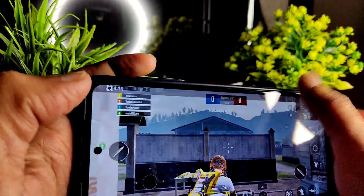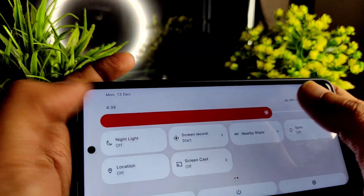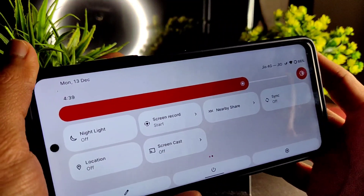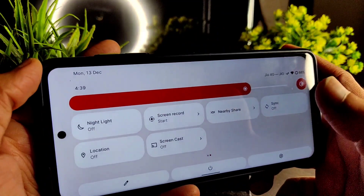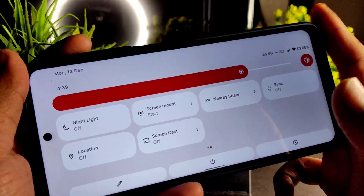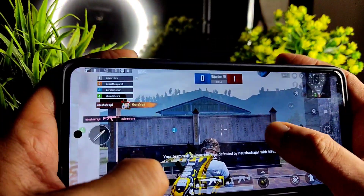Let's see the BGMI gameplay — I recorded it using the screen recorder. However, the gameplay was not saved, and that's one bug I noticed: the recording wasn't found in the SD card or internal storage. Let's see the gameplay.